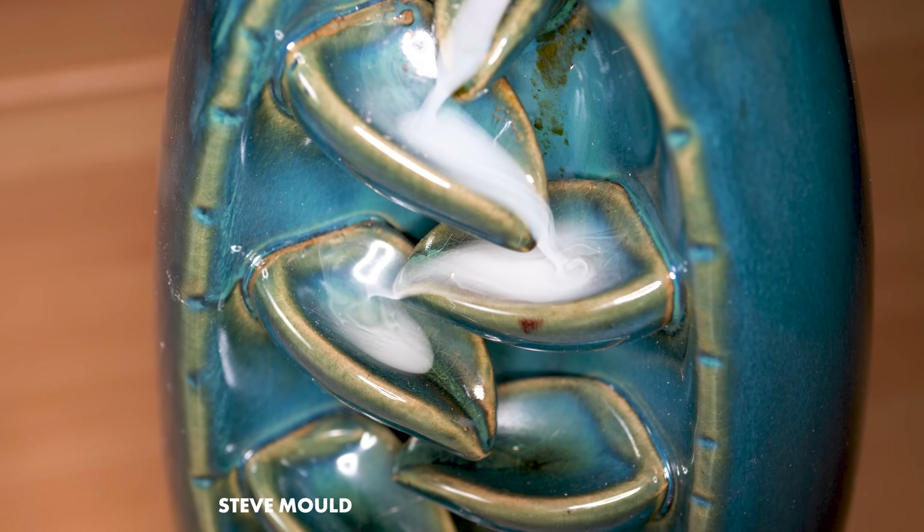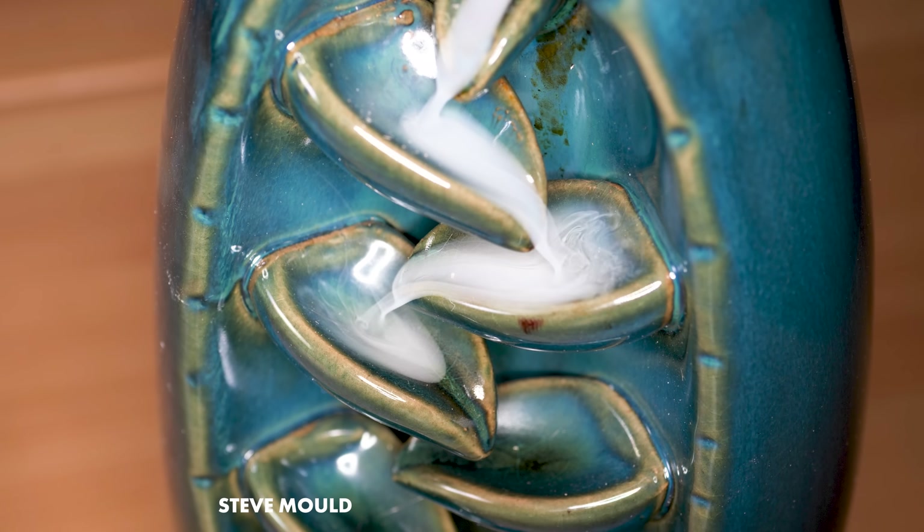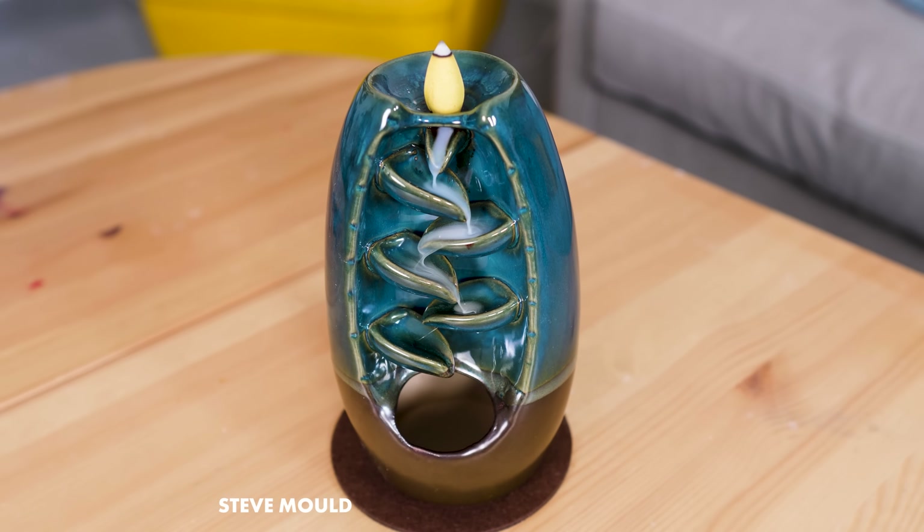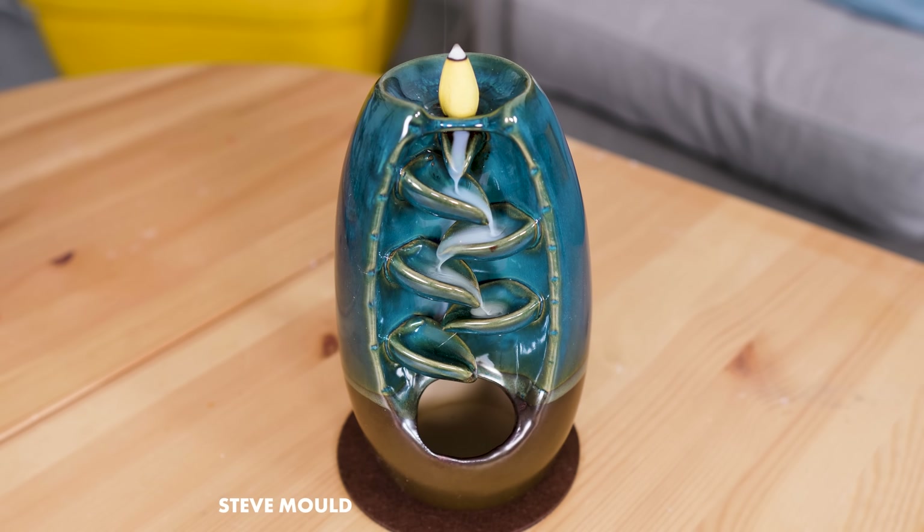This is a backflow incense burner. Instead of burning incense sticks, it burns incense cones. And through some combination of geometry and fluid dynamics, the smoke falls instead of rises.